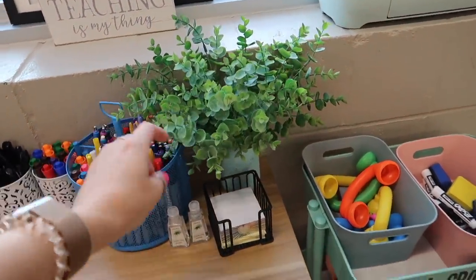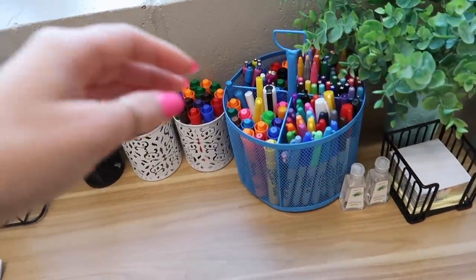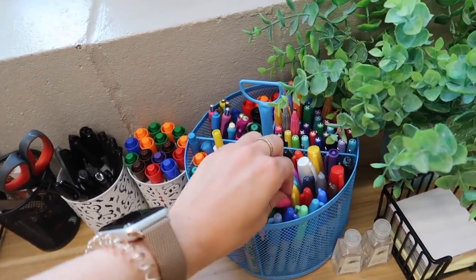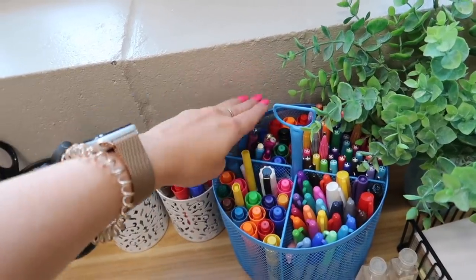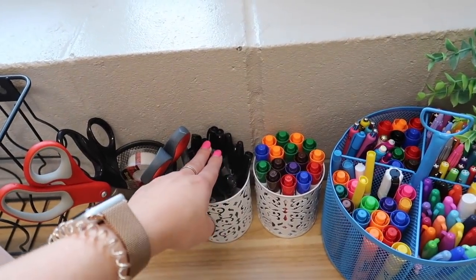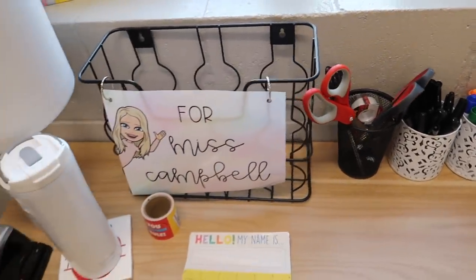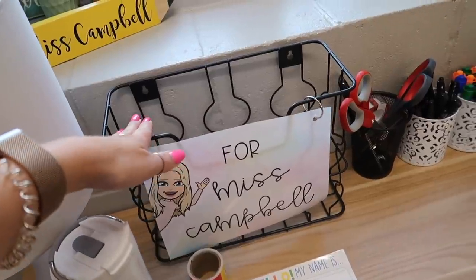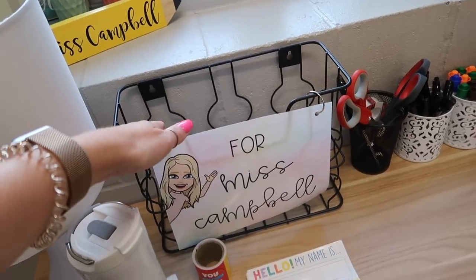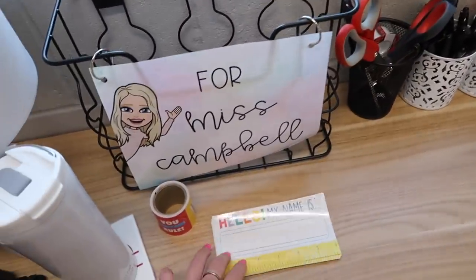On top of my desk I just have this cute greenery from Amazon and a cute little mason jar. I have my sticky notes, hand sanitizer, and this little supply caddy from the Target Dollar Spot stocked with Sharpies, flare pens, dry erase markers, pens, and highlighters. Then I have some more dry erase markers and Sharpies, scissors, tape — all that good stuff. I also have this little inbox I made last year for any notes or important info.